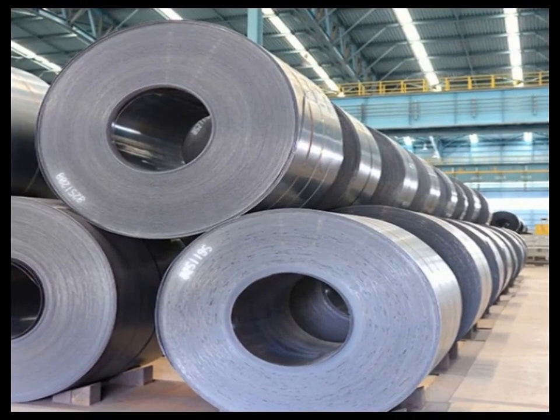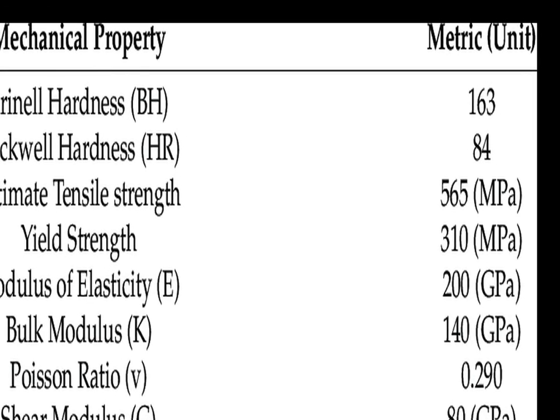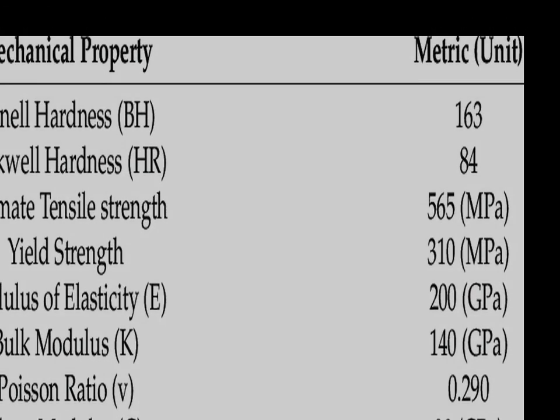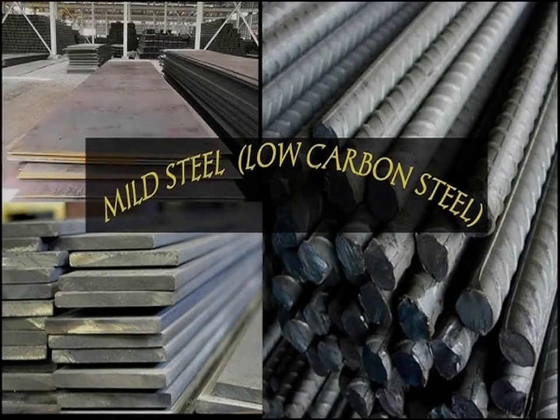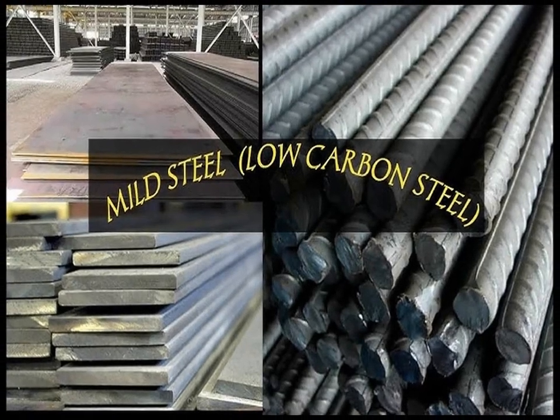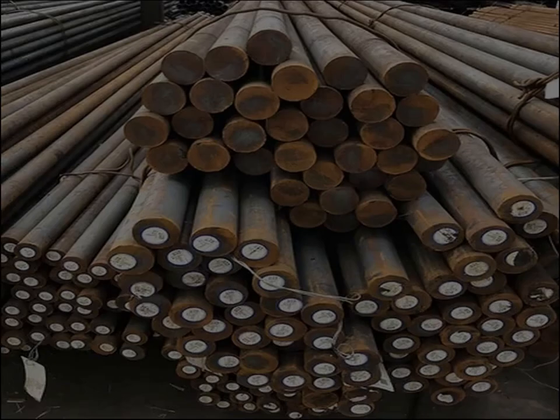This composition allows for high machinability, moderate hardenability, and excellent tensile properties. IC 1045 is often supplied in the as-rolled condition or normalized for improved machinability and structural uniformity. It can also be heat-treated through methods such as flame or induction hardening to further enhance surface hardness while maintaining a ductile core.